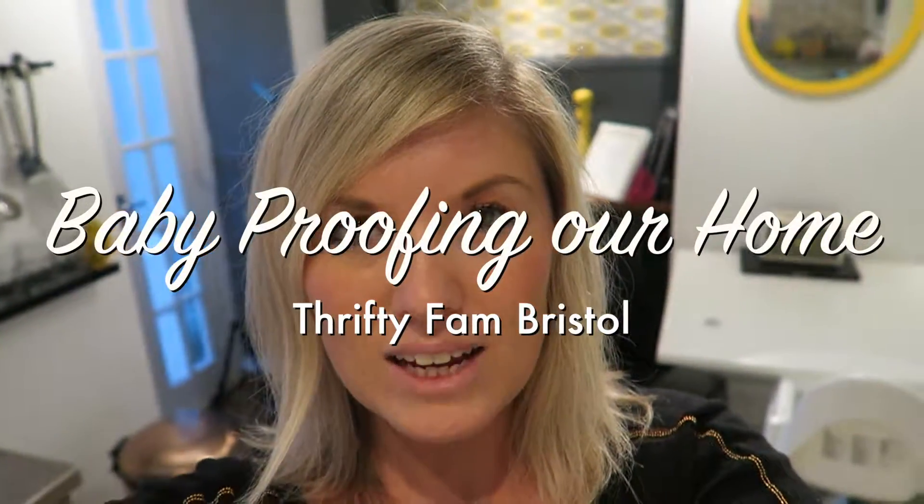Hey Lovers! I thought I'd come on today and show you what we do to baby proof our house — well, toddler proof now. Frankie is now two years and three months. There are a few things that we've done just to protect her, so I thought I'd show you.